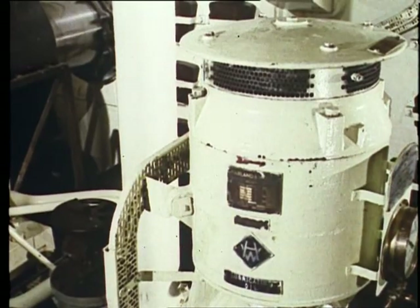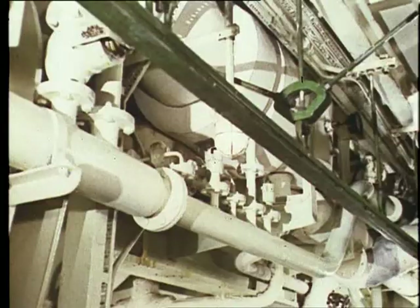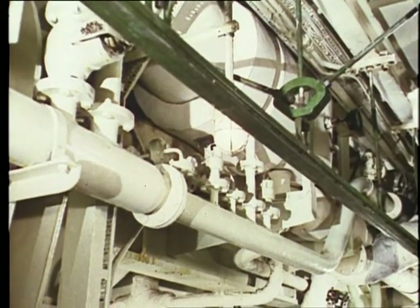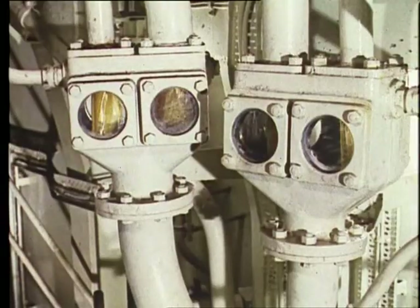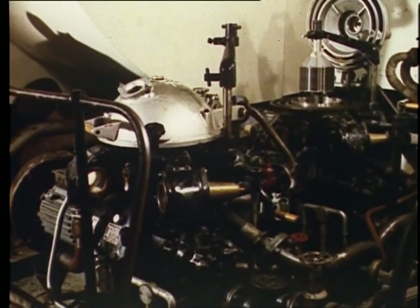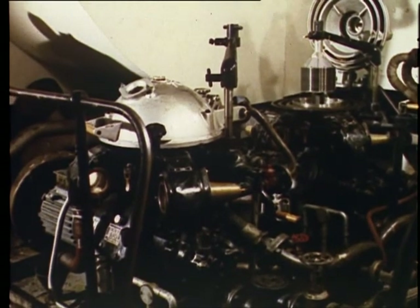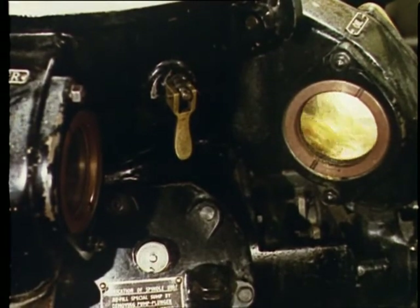The 5,000 gallons of lubricating oil for the turbines is pumped continuously through the system from the tanks, and cooled and cleaned en route. The oil is seldom changed, only topped up periodically. To last so long, it has to retain its qualities.